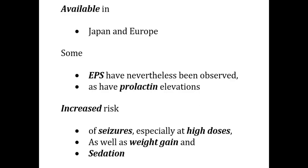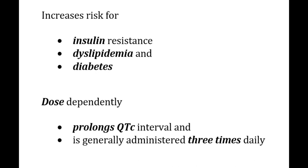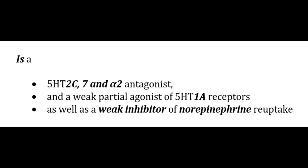Zotapine is only available in Japan and Europe. Some EPS and prolactin elevation have been observed, along with increased risk of seizures especially at high doses, weight gain, sedation, insulin resistance, dyslipidemia, diabetes, and dose-dependent QTc prolongation. It is generally administered 3 times a day. It is a 5-HT2C, 7, and alpha-2 antagonist and weak partial agonist at 5-HT1A receptors, as well as a weak inhibitor of norepinephrine reuptake.